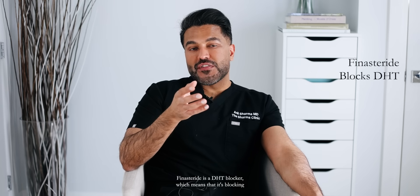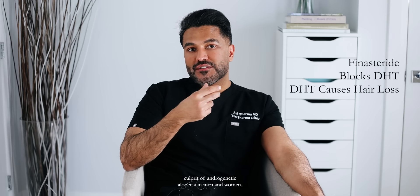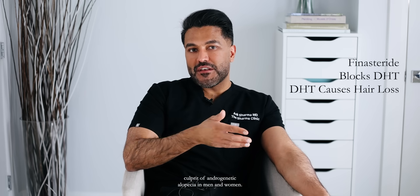What is the difference between finasteride and minoxidil? Finasteride is a DHT blocker, which means that it's blocking the conversion of testosterone to DHT — dihydrotestosterone — and it's DHT which is the main culprit of androgenetic alopecia in men and women.